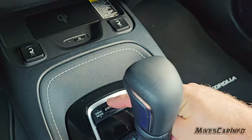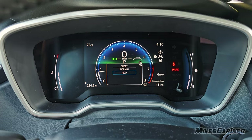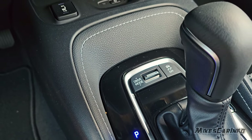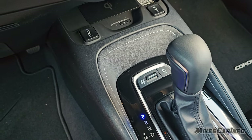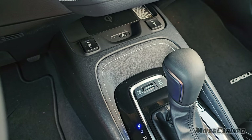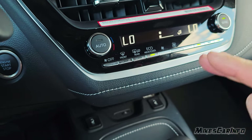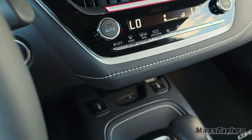Drive modes are Eco, Normal, and Sport. With the CVT transmission, Sport mode doesn't seem that useful — it just holds a higher RPM. Eco mode might help a tiny bit if you're just cruising around and don't care about speed. Normal drive mode is fine — you get good gas mileage and have power when you need it. There's also an Eco heat and cool feature that slightly diminishes the heating and cooling system to save a bit of fuel.